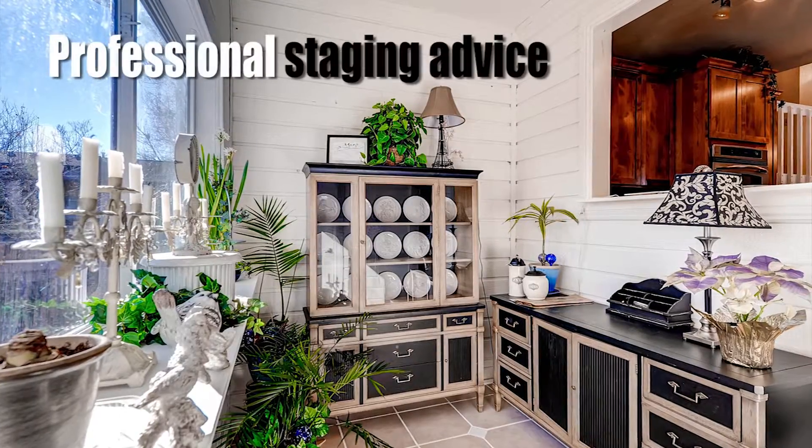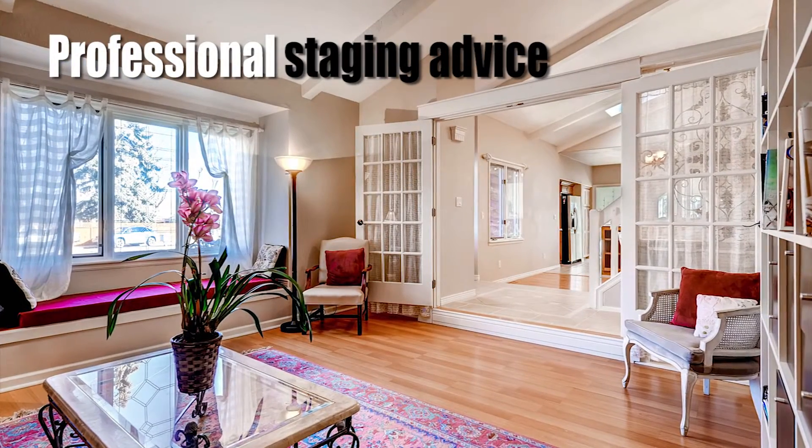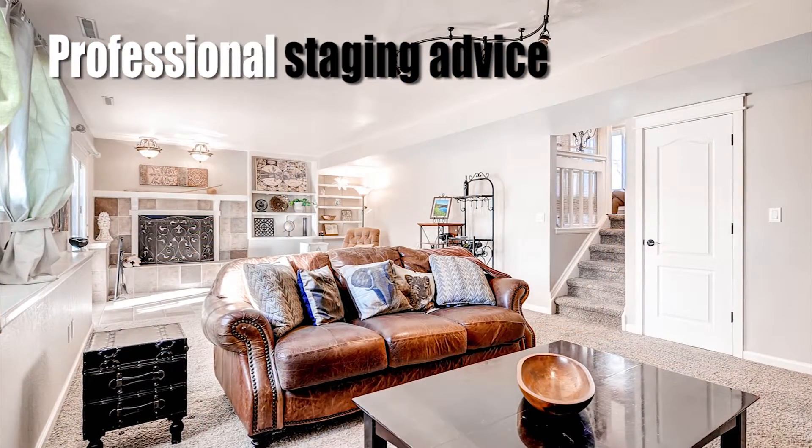We also provide professional staging advice, another critical element to selling your home faster and for top dollar.